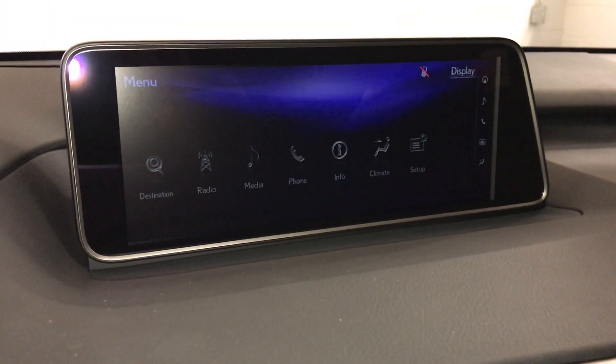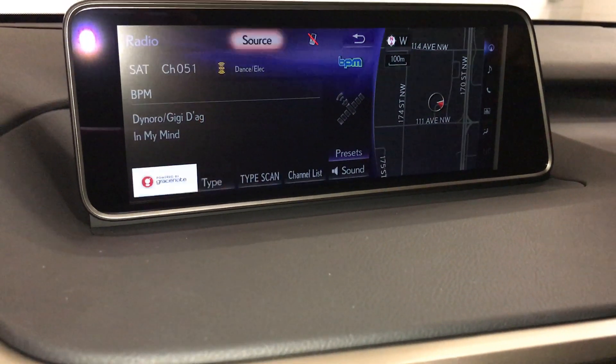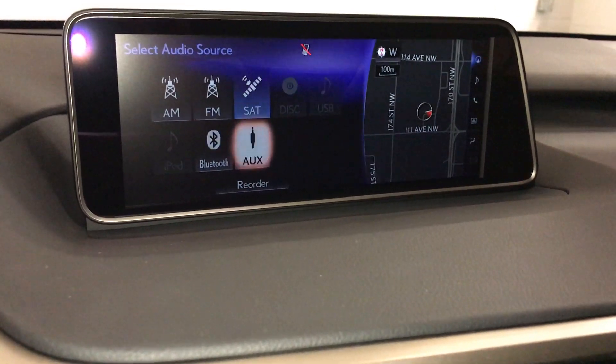The 15-speaker Mark Levinson premium audio system supports AM, FM, HD radio, satellite, CD, Bluetooth, auxiliary, and USB.